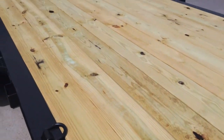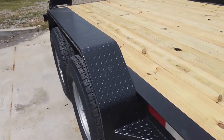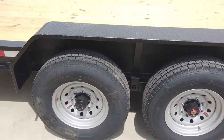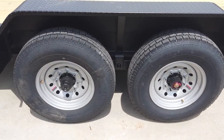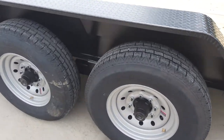The floor is pressure-treated wood flooring. It's a tandem axle. It comes with two greasable 7,000-pound axles. It does have 16-inch wheels and tires.